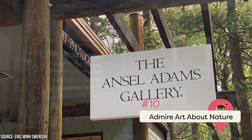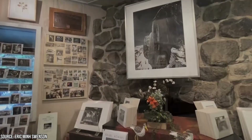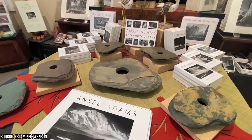Admire Art About Nature. If the weather's bad, embrace it — it gives you the chance to check out some Yosemite-themed art. Ansel Adams was a famous photographer and conservationist who captured images of natural America in black and white. The Ansel Adams Gallery, founded in 1902, houses some of his greatest works.